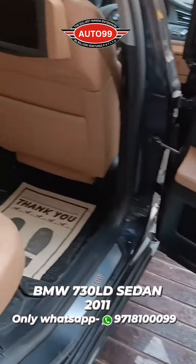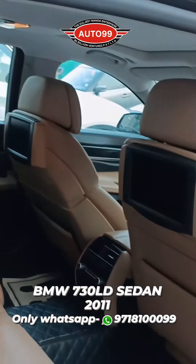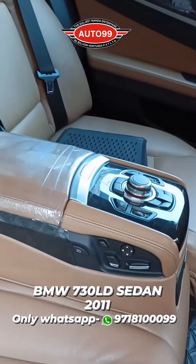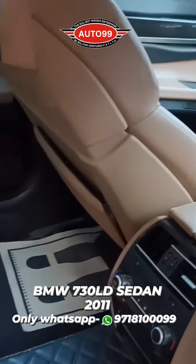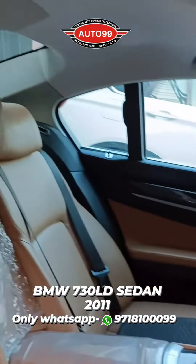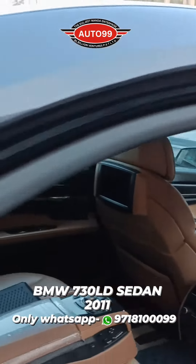You get rear seats with memory seats, BMW badging, footstrips, and rear entertainment with multimedia controllers. This is a fully loaded car in absolutely brand new condition. You also get an electric tailgate. This car has an HR registration number.